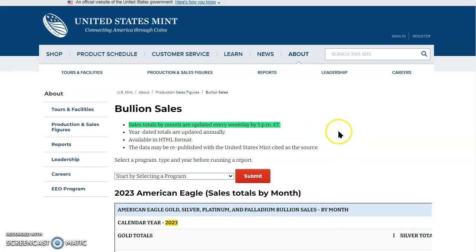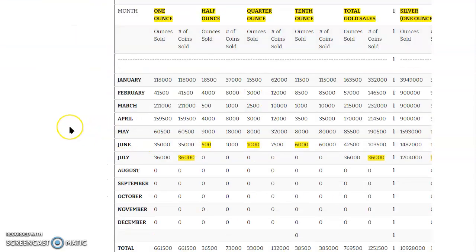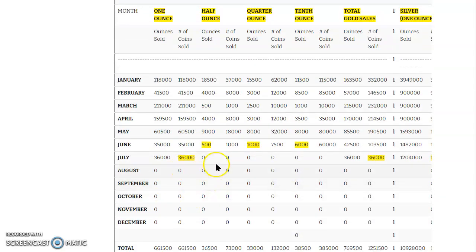Over here to the U.S. Mint's bullion sales. Sales totals are updated every weekday by 5 p.m., and we're at the 27th day — the 26th was the reporting day. There's no new tale to tell, especially for that fractional gold bullion. Those are some meager numbers: $36,000 and $35,000 last month. This was actually a really low total since maybe 1998. But here we go — we're beating those records here for June and July. Isn't that something?